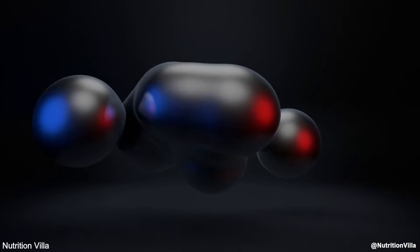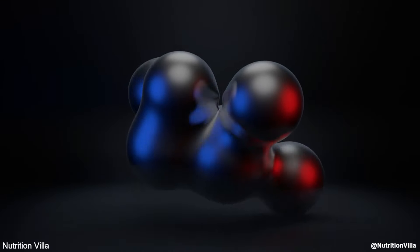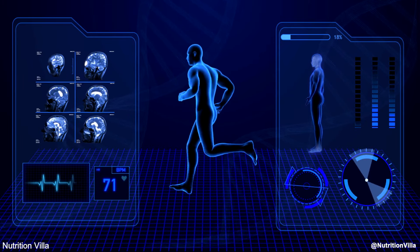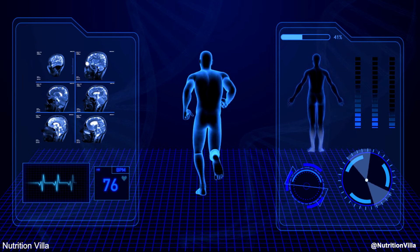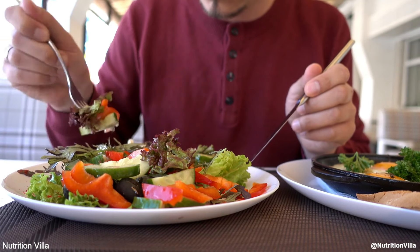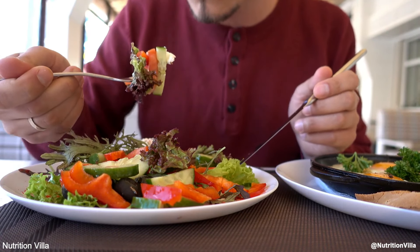Nitric oxide is a crucial molecule in our bodies that plays a vital role in promoting cardiovascular health, improving blood flow, and enhancing physical performance. One of the most effective ways to increase nitric oxide levels is by consuming foods rich in nitrates, antioxidants, and other compounds that support nitric oxide production.